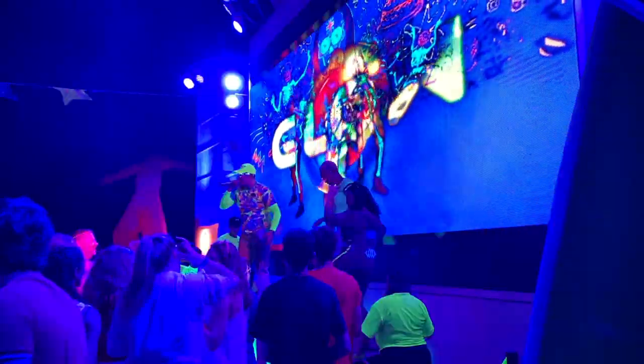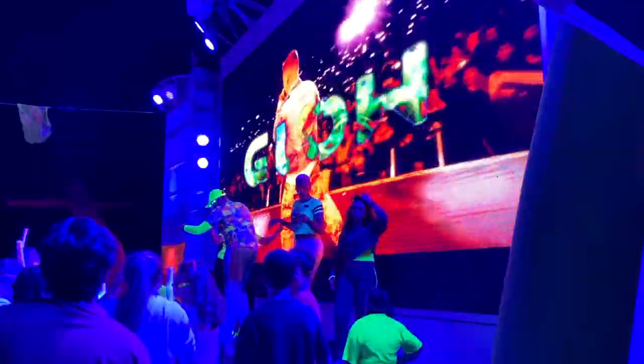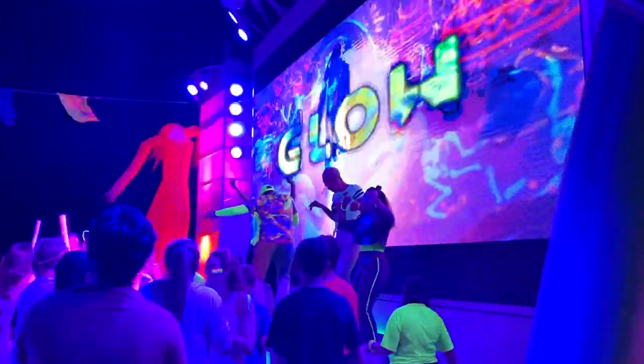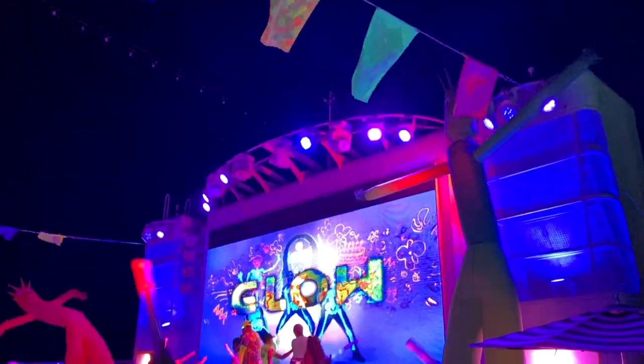At the glow party now — the host is getting the crowd going, calling out to the Latino friends in the house, and encouraging everyone to dance and have fun on the pool deck.